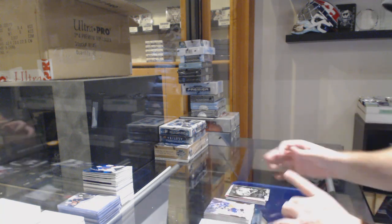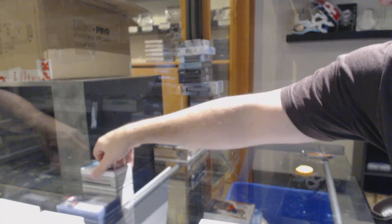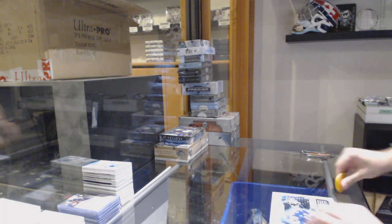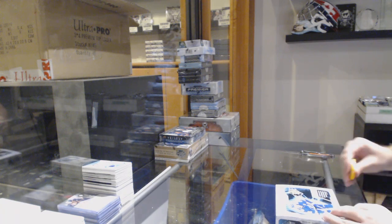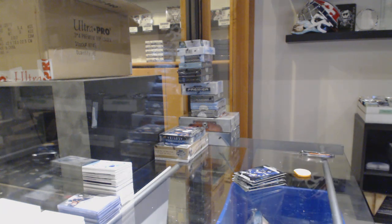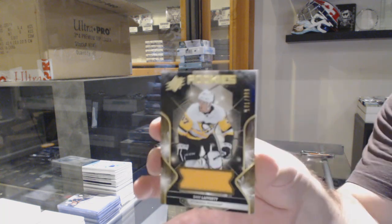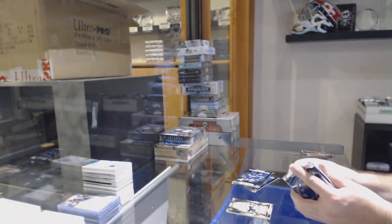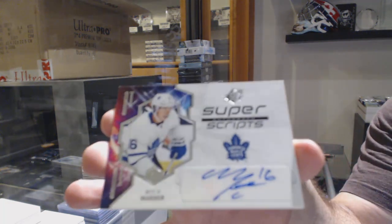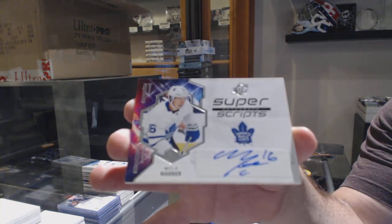For the Maple Leafs, a dual jersey numbered to 135 — JS Giguere. And from SPX, for the Penguins, the 399 Sam Lacherty rookie jersey. Super sick — Super Scripts just autographed: Mitch Marner for the Maple Leafs! What amazing timing — Blitz has Super Scripts auto Mitch Marner.